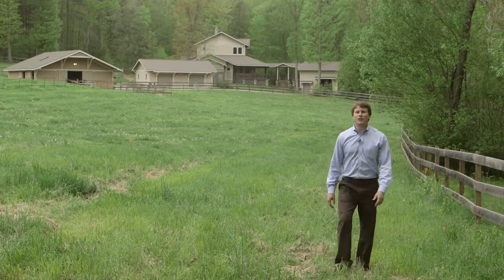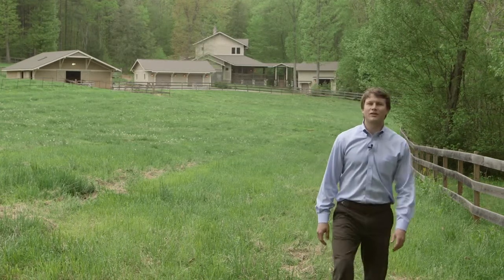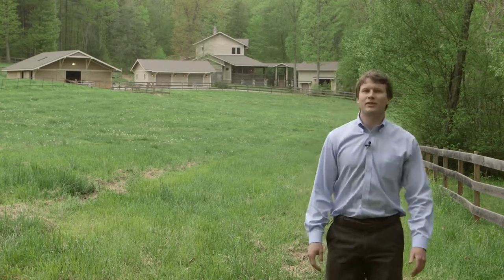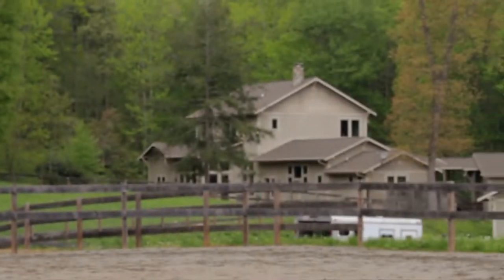Many of the finest things in our lives are a product of thoughtful design — whether it's a luxury car, a fine watch, or even a property. I'd like to show you Raven Rock Ranch, a product of thoughtful design.